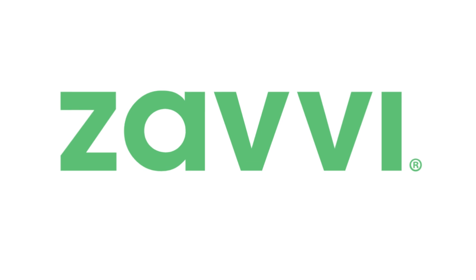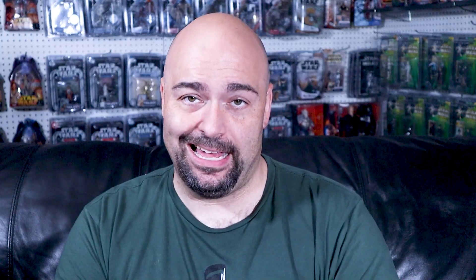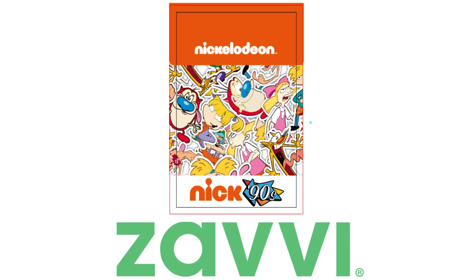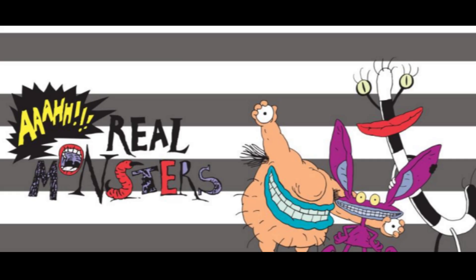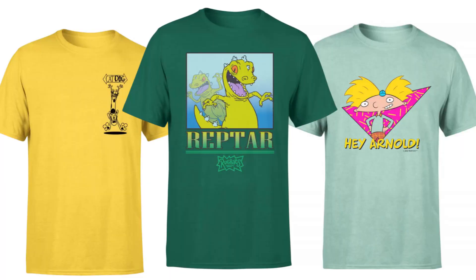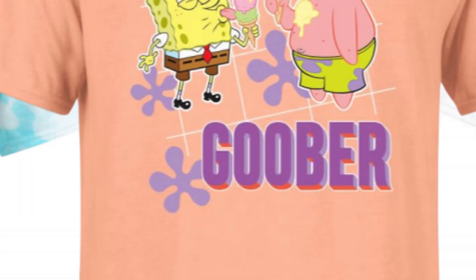Before we get into the meat and potatoes of the Sentinel, I wanted to let you know that Zavi has another exclusive product line launching on August 19th. If you came of age in the 90s like I did, this is going to hit you in the nostalgic feels. Hey Arnold, CatDog, Ren & Stimpy, Rugrats, SpongeBob, Wild Thornberries, and more — they have a whole bunch of new t-shirts, mugs, and other items in their 90s Nicktoons line dropping on the 19th. Affiliate link and coupon codes in the description.